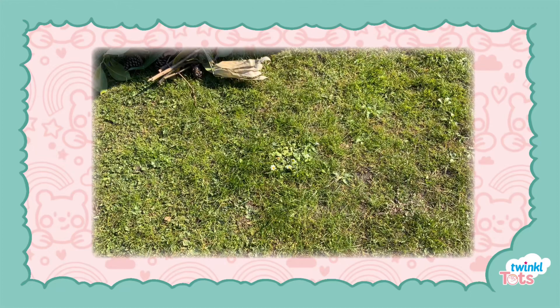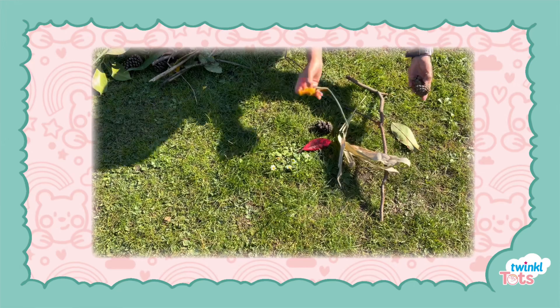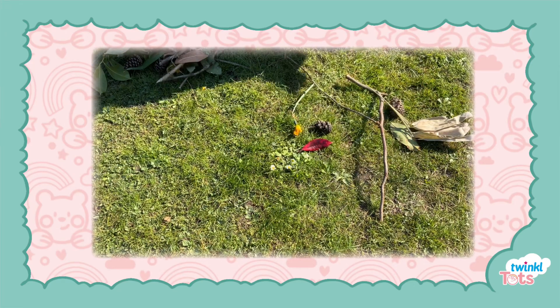Try going for a walk in your local park and find leaves, acorns and natural materials. Remember to think about different textures, colours and sizes.